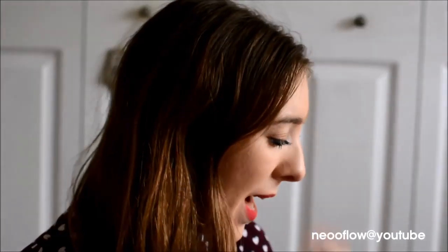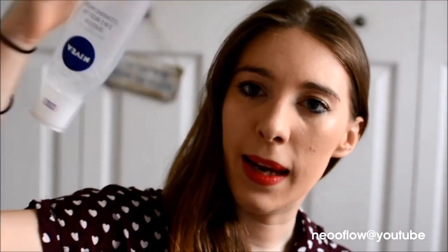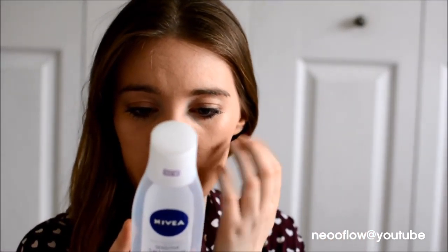In the evenings, I use this makeup remover that I've been using for the past couple of months — it's almost empty now. I really like it. I checked the ingredients and nothing jumps out as bad. It does have phenoxyethanol in it, which I'm okay with, but I know it is an irritant for some people.